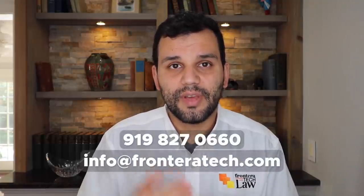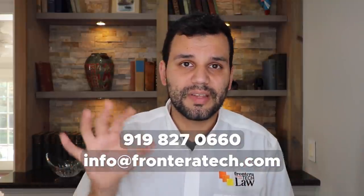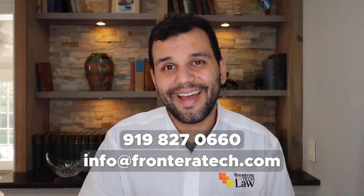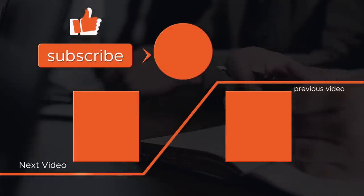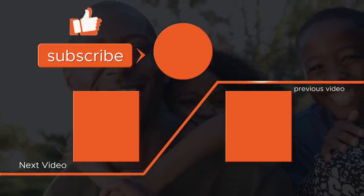Those are my three tips. Good luck to everybody in this cycle — we're excited about it here at Frontera Tech Law. If you have any questions, my number and email are on the screen. You can set up a free H2B consultation for your business at the Calendly link in the description. I wish you all the best in this April cycle. We'll see you next time.